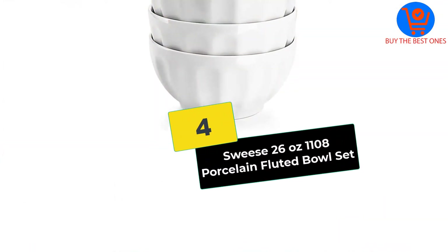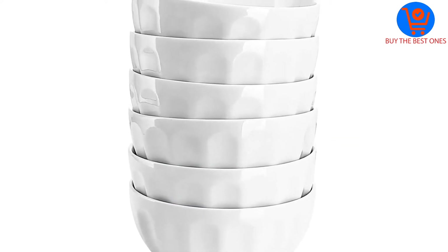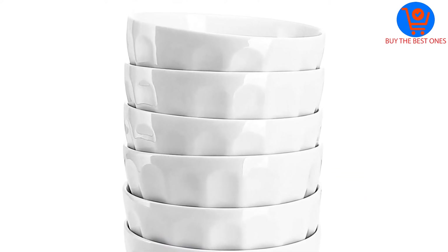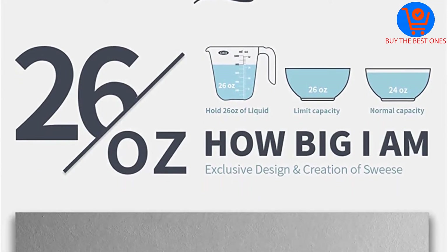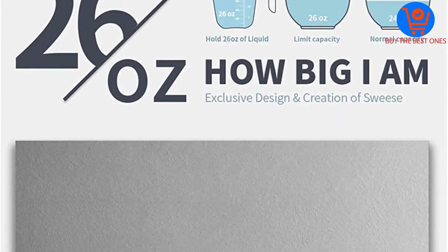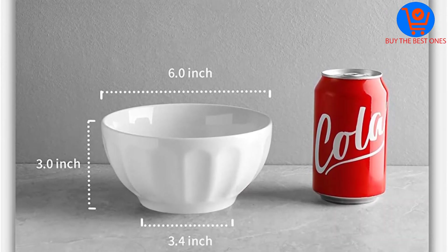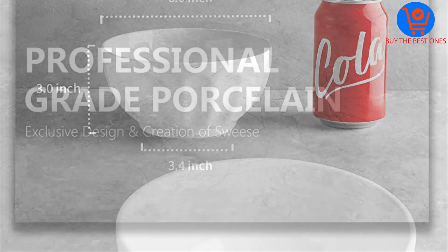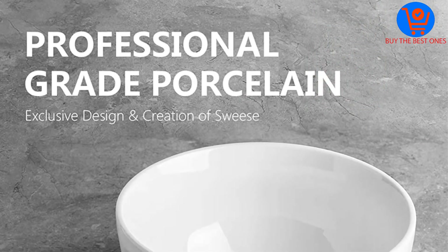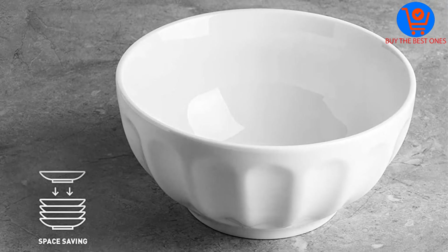Moving on, at number four we have the Sweese 26 ounce 1108 porcelain fluted bowl set. You will not believe how affordable the set of six is. This set has six bowls of the right size for ice cream, individual desserts, and salads. Of course, you can also use them for soup, cereal, and pasta.